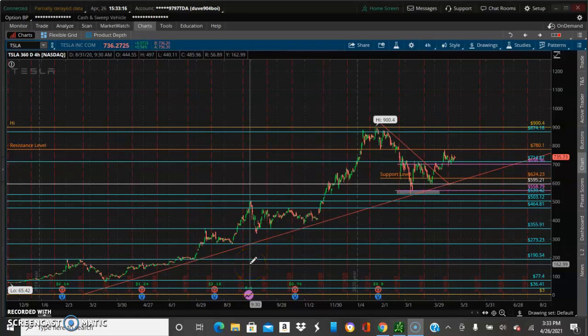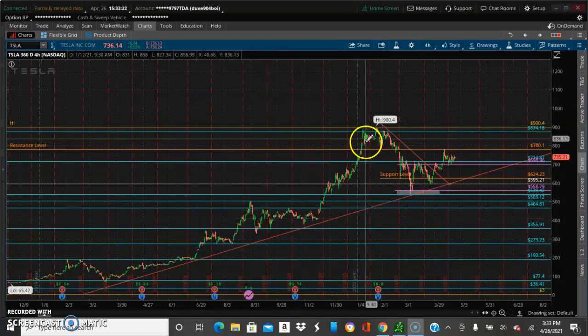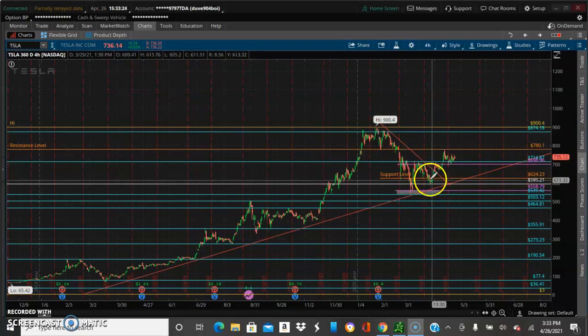Yo, what's going on y'all, Alex Jenkins checking in. We are doing an update today on Tesla. We already know that the pullback happened, so we can go ahead and remove this trend line.